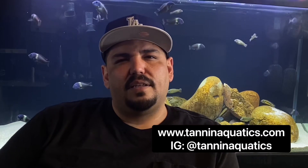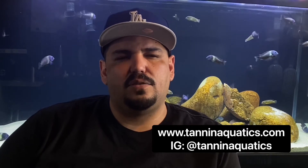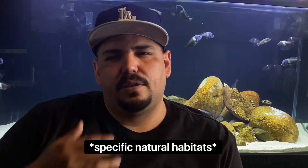A little bit about Tannin Aquatics — they're a store built mainly around hobbyists who like biotopes and like to recreate nature. They do sell a lot of tannins, but they also have fish, rimless tanks, and different sands for different types of biotopes. I talked to Scott over at Tannin Aquatics and they're gonna be making some Tanganyika cichlid sand blends, which is gonna be cool.